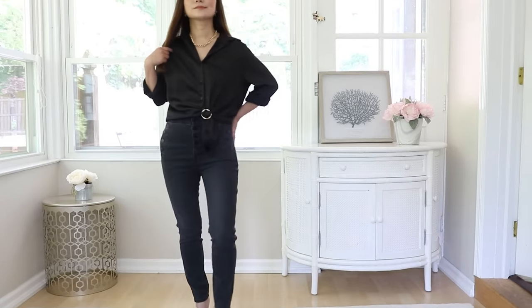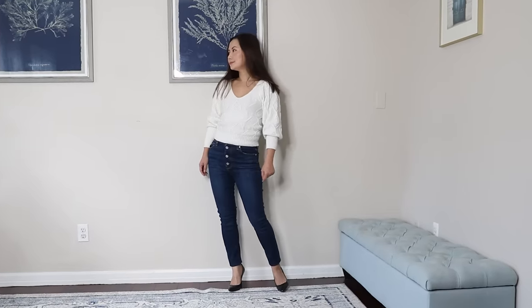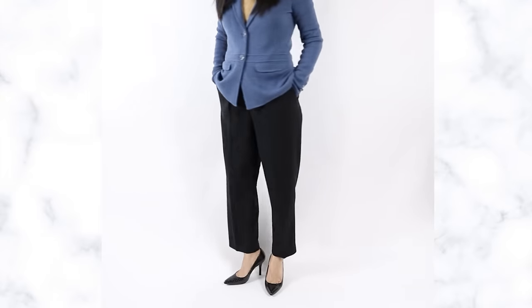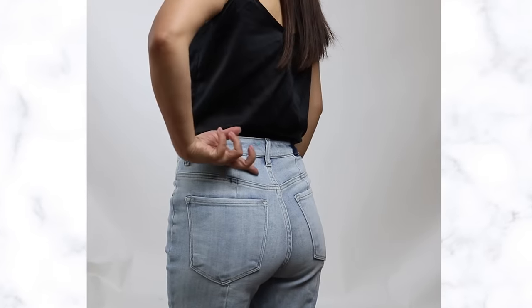Wearing the wrong size — this may sound obvious, but sometimes you might be wearing pants without realizing they are not the right size. From my own experience, I am extra small or small for my top, so for years I wore the same size pants. But because I carry weight in my midsection, I actually need to size up. Now instead of wearing extra small pants, I'm wearing small and sometimes even medium. Choose the right size according to how the pants actually fit on your waist, not just the numbers.